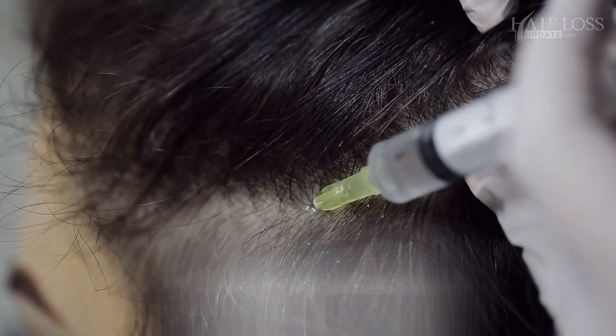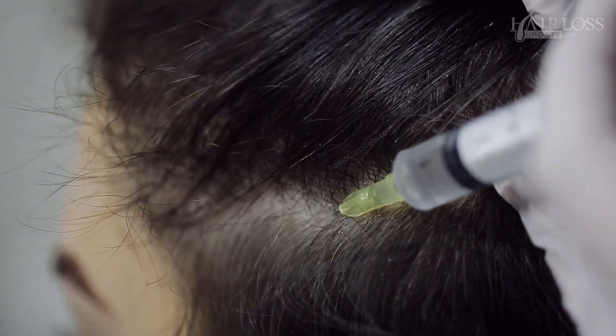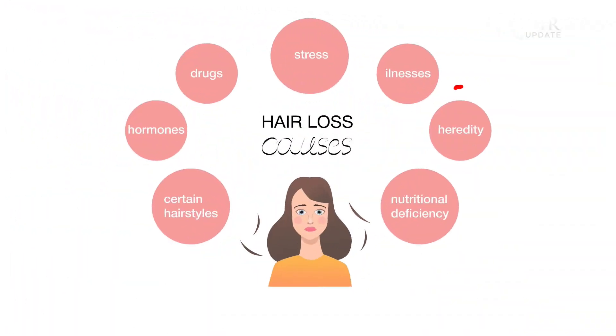Now let's discuss the treatment options for hair loss in women. Firstly, you need to confirm this is androgenetic alopecia and rule out other causes of hair loss like PCOS, thyroid disease, and other causes as discussed in my previous episode.